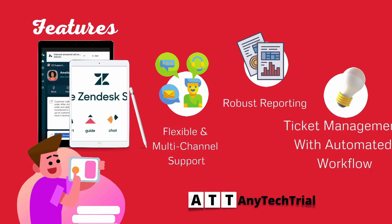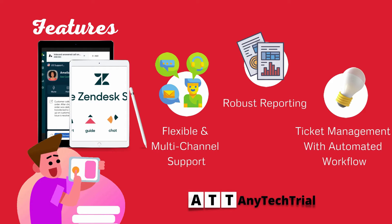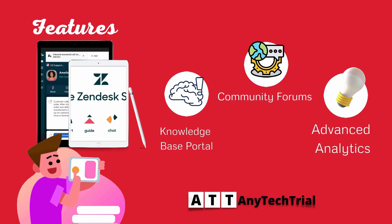It features flexible and multi-channel support, robust reporting, ticket management with automated workflow, knowledge-based portal, community forums, and advanced analytics.